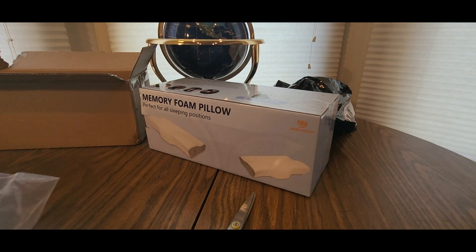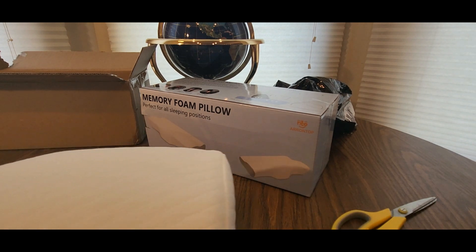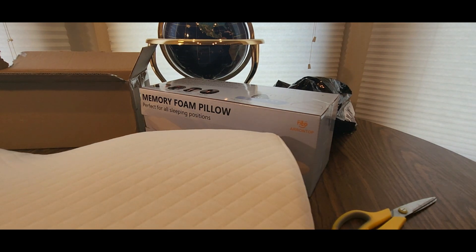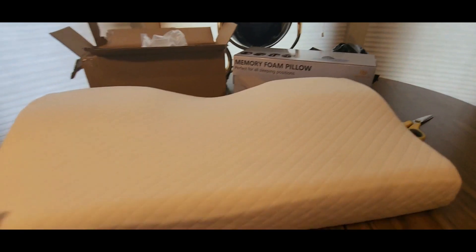Buy a couple and take advantage of the fast free shipping if it's on Amazon. If it's their website, definitely check that out and read the description. Pillow fight for sure!